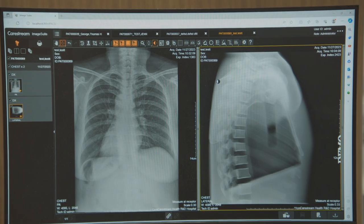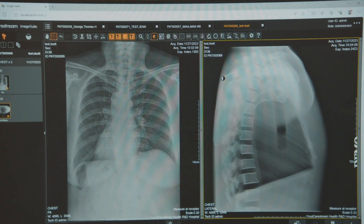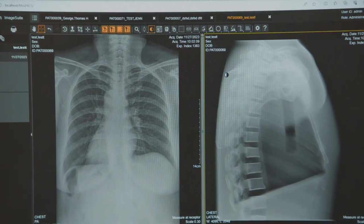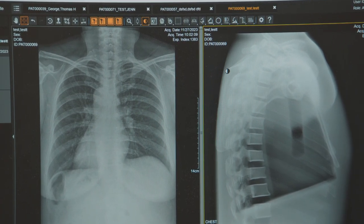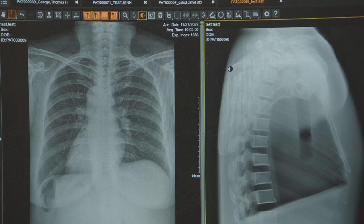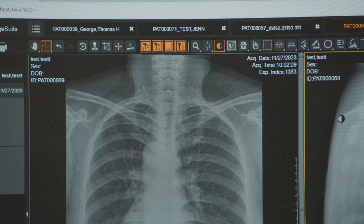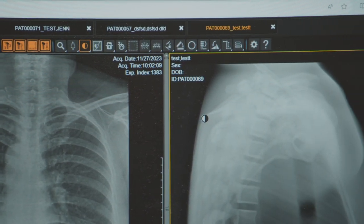The Horizon x-ray system can be upgraded to digital workflow through CareStream's Focus 35C and Focus 43C detectors, powered by Image Suite software along with many packs of enhanced functionalities. For customers who have a preference towards the CR workflow, the Horizon x-ray system can also be bundled with CareStream's VitaFlex CR system, powered by Image Suite software and its mini packs advanced features.